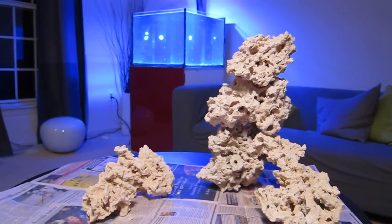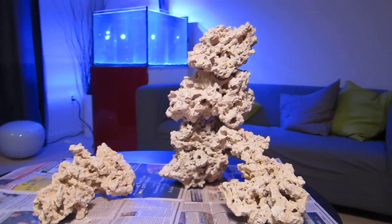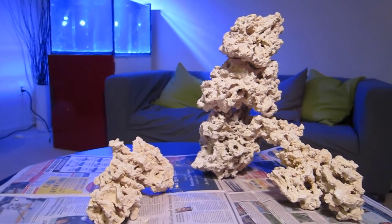Hey, what's up reefers? So as you can see in front of me, I have a stack of dry rocks. I ordered these rocks last week and they came in on Monday, and I've just been playing with different formations.